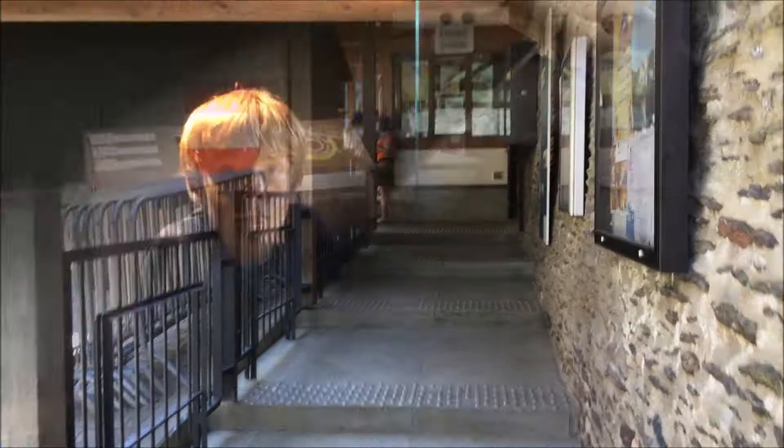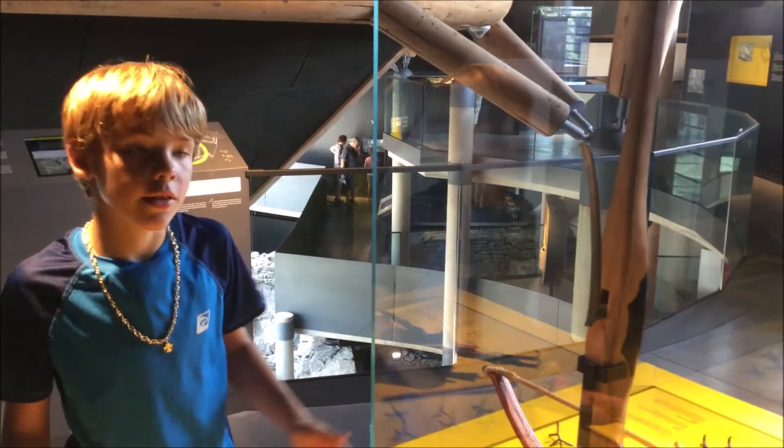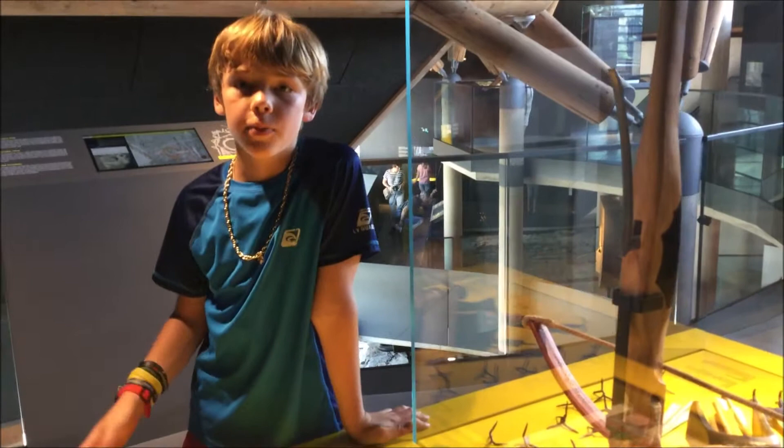Here I am in the museum part of the castle, and this shows all the history. This is a cross belt, and what's cool is that they built this building very sleek so that you would not confuse it with the old castle.